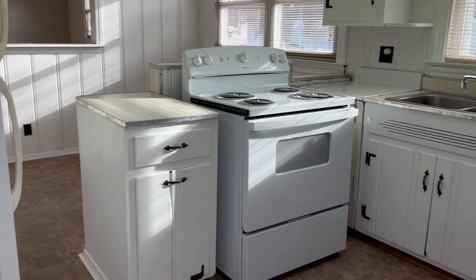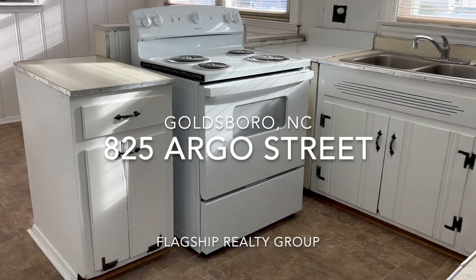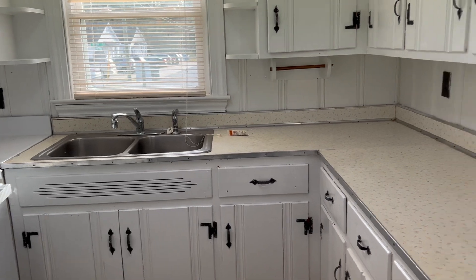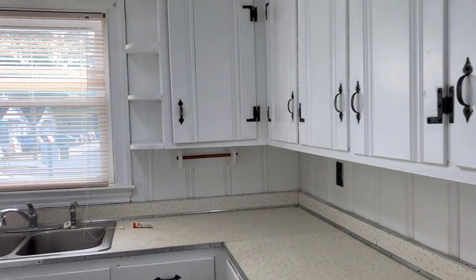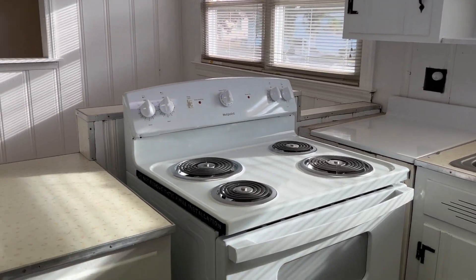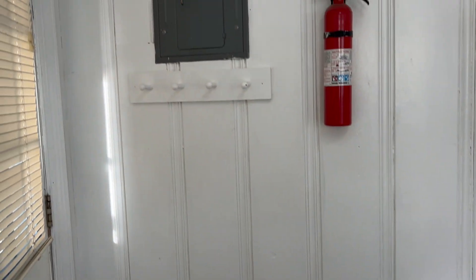Hello and welcome to 825 Argo Street in beautiful downtown Goldsboro. When you enter through the side door, we have a very spacious kitchen with lots of cabinets, a new stove, a very clean refrigerator, and even a little spot to hang up your jackets and keys.